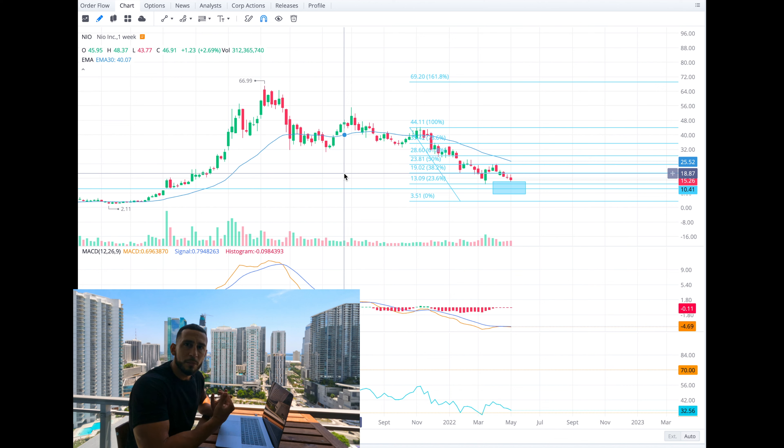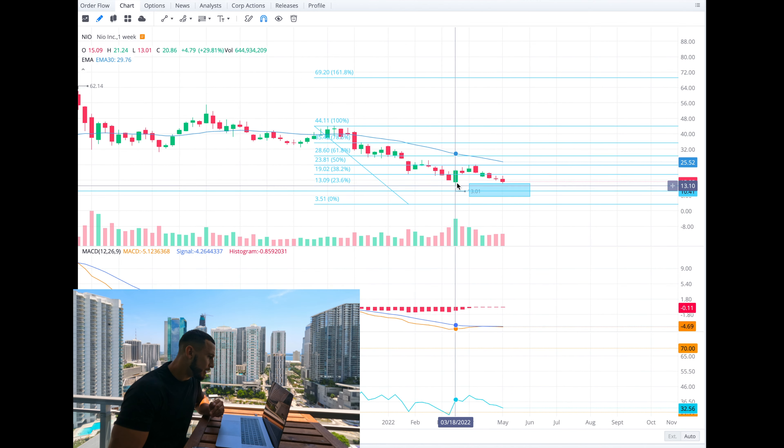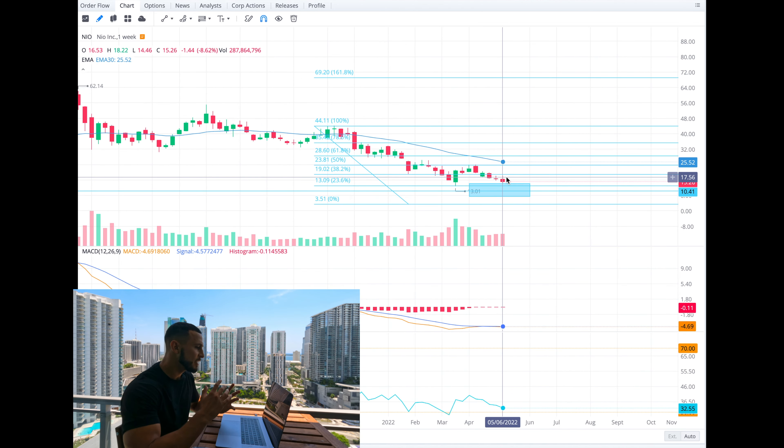If we do see it, I drew a little blue rectangle here — these are my really ideal buying areas if I wanted to buy NEO long term. Around that $13 mark is very ideal. If we break that $13 mark and go lower, the next target we're going to see is around that $10.50 average.